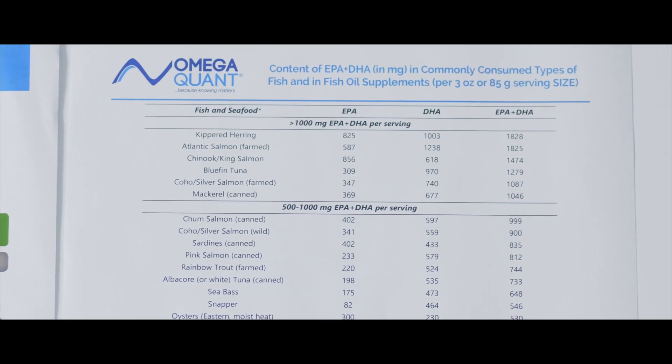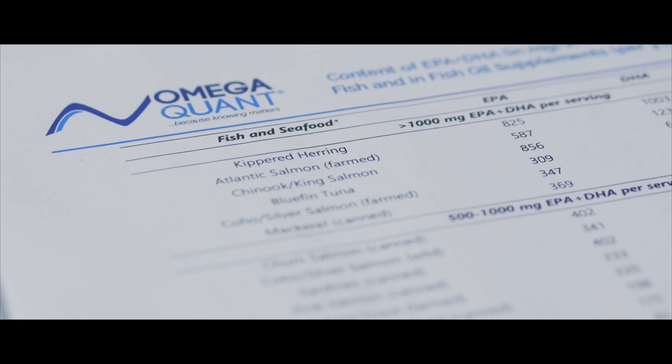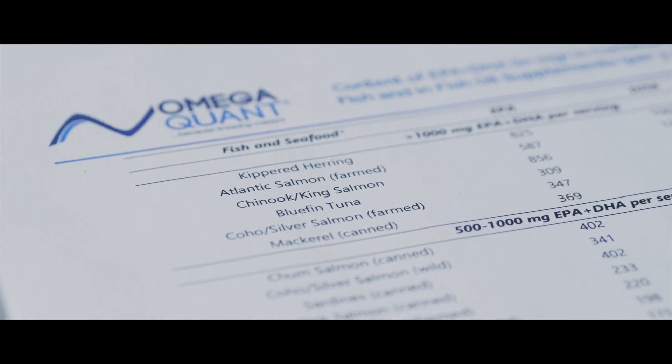Those fish can have varying levels of omega-3s based on their diet. We have general ideas of how much omega-3s are in servings of certain fish, and we've provided them in a fish table with your report. So you may be able to choose better fish to incorporate into your diet that will actually give you the omega-3 benefits.